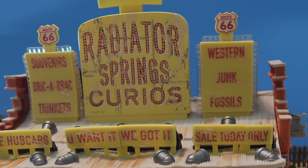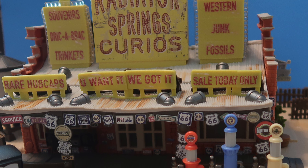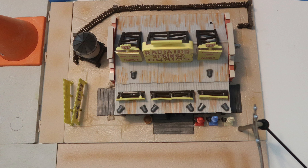Here's the curio shop out of the package. I have to say, it looks really amazing. But I do want to warn you that the roads don't really match up with some of the other sets, so for this video I'm not going to show them. Also, that is an extra Mater's Junkyard Road piece there.